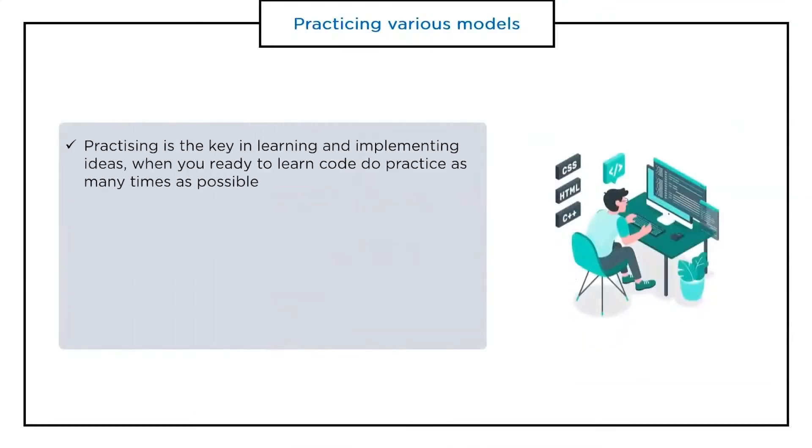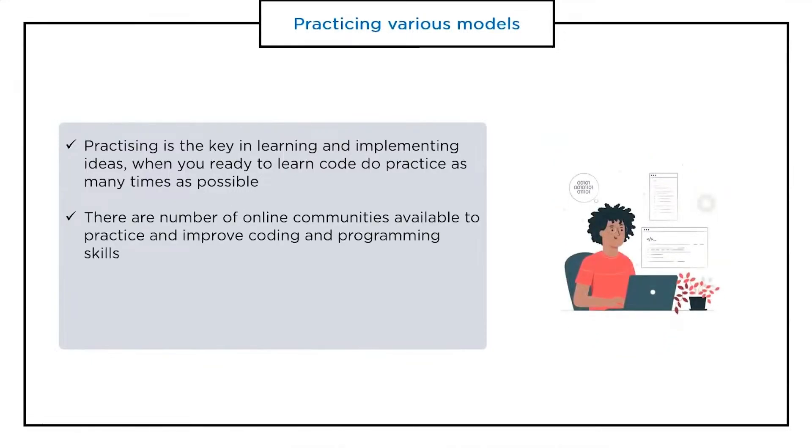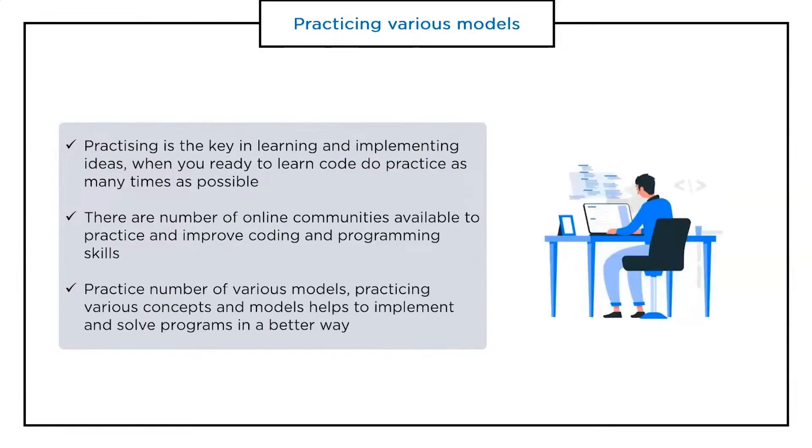Finally, let's understand the importance of practicing various modules of coding questions. Practicing is the important key to learning and implementing ideas. When you are ready to learn code, practice as many times as possible. There are a number of online communities available to practice and improve coding and programming skills. They provide clean and clear examples to understand the code, and practicing a number of models helps solve programs in a better way.